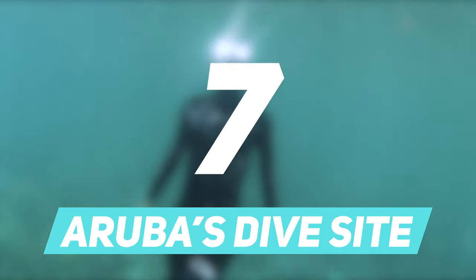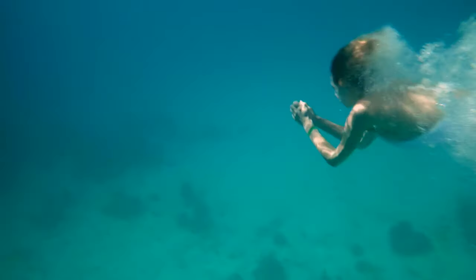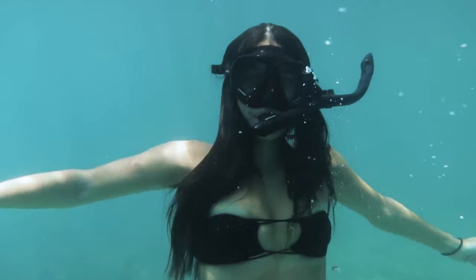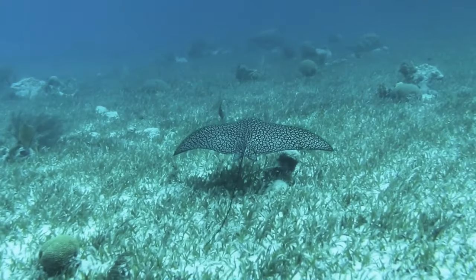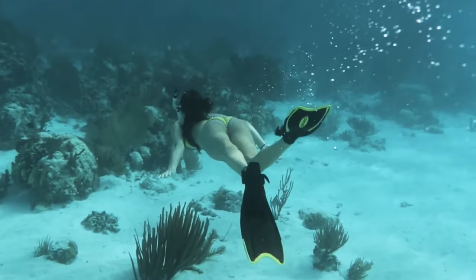Number 7: Aruba's Dive Sites. The major attraction of Aruba has to be the water sports and diving activities. Antalaya is one of the best diving sites of Aruba, and the largest wreck in all of the Caribbean. Snorkeling activities are also quite famous here.